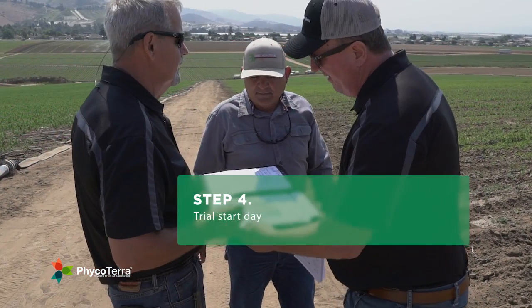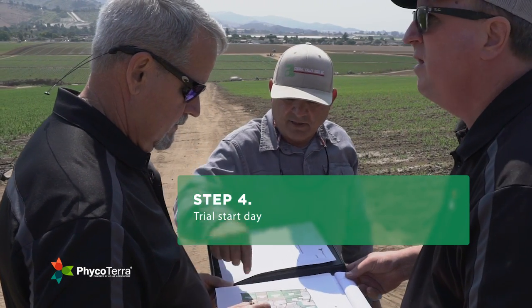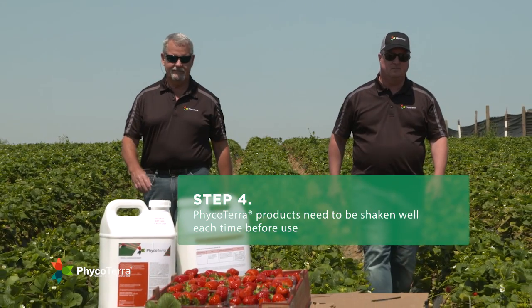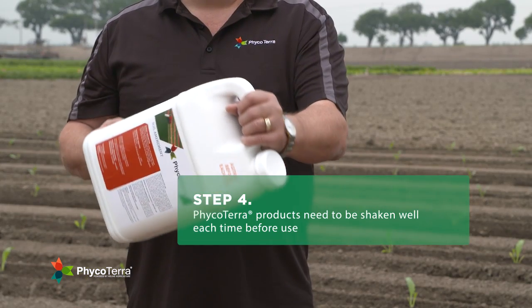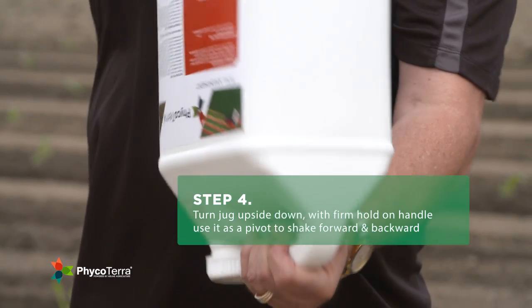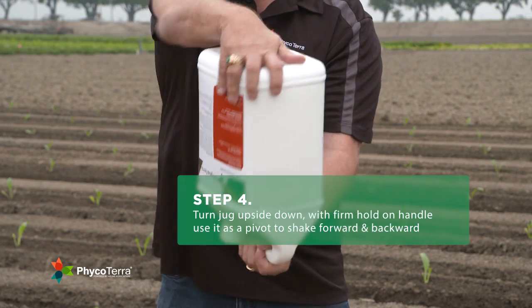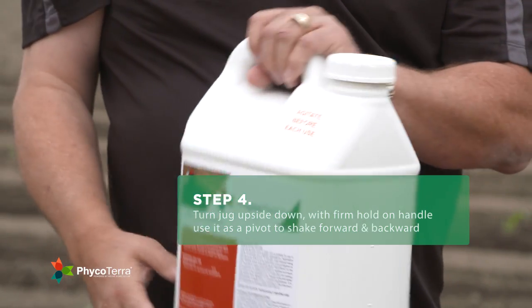Step four is trial start day. With trial plan in hand, material and application method clearly defined, the trial is started. It is important to train all employees who may be using Phyco Terra products. The best jug agitation practice for a natural biological product like Phyco Terra is to turn the jug upside down and, with a firm hold on the handle, use the handle as a pivot, then rigorously shake the bottom of the jug forward and backward for about 15 seconds each time before use.